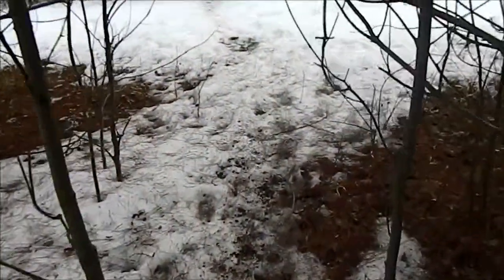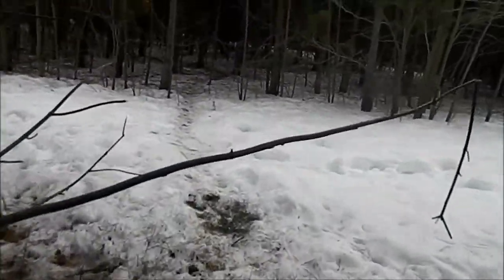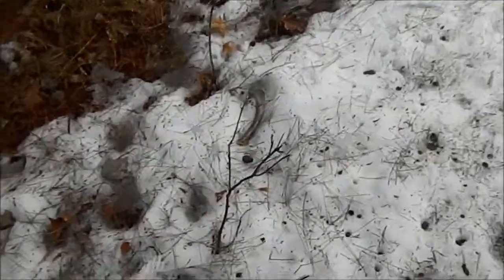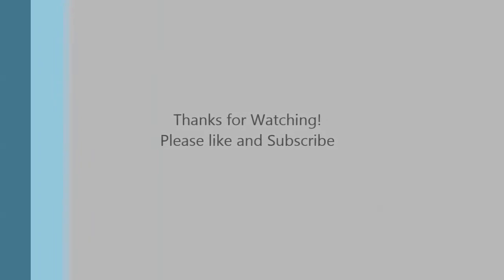I was coming down this deer trail — I want to show you how thick and low all this overhanging brush is. That's kind of the stuff I look for when I walk through. I just looked down here and found this little spike. That's always the kind of stuff I like to walk through — the low, thick brush. Thanks for watching, please like and subscribe.